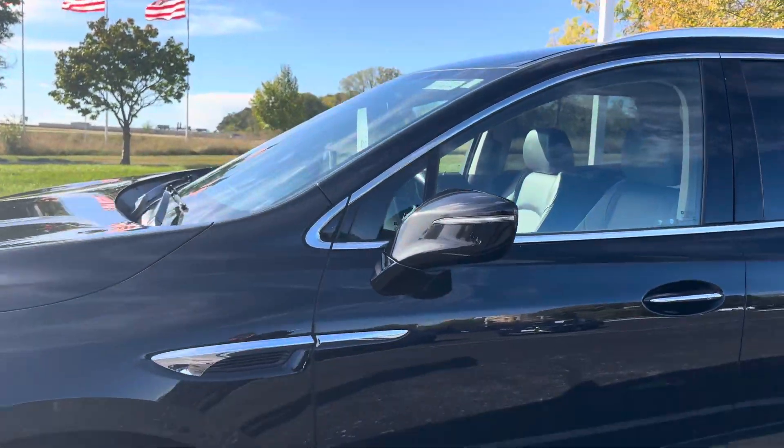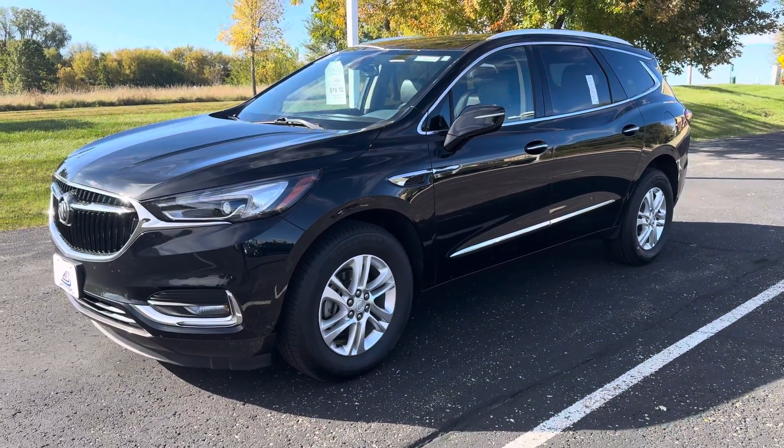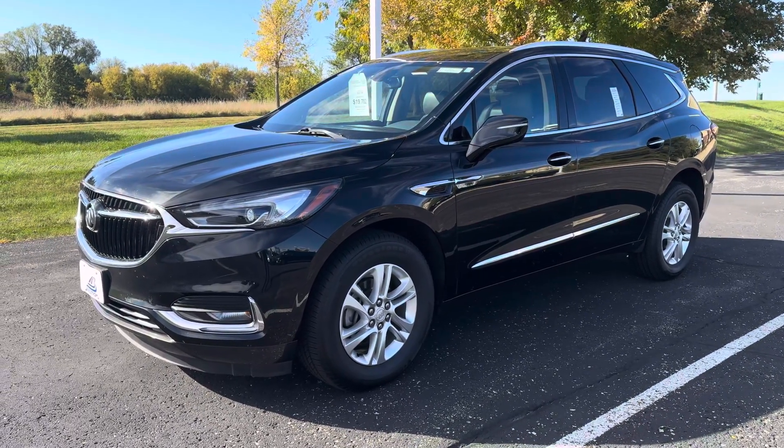There are a couple cup holders in the middle, a nice big center console, and a self-dimming rearview mirror. It's a really nice car with plenty of life left in the odometer and new tires to boot. You can enjoy low monthly payments — please let me know what questions you have and I'd be happy to help. We can even get together for a test drive. Thank you!